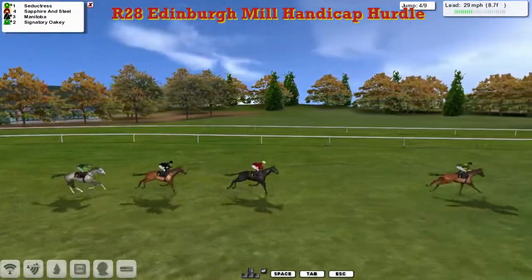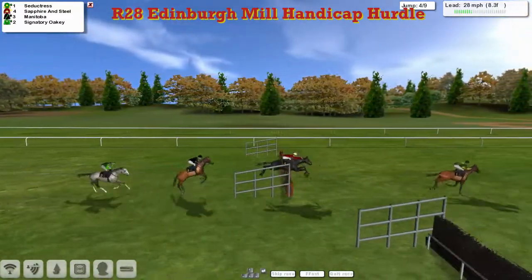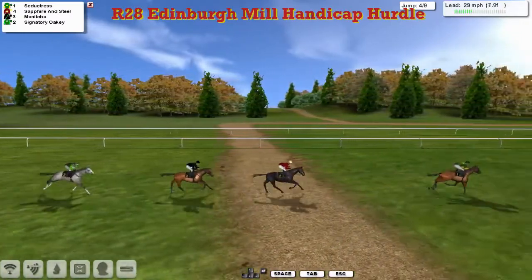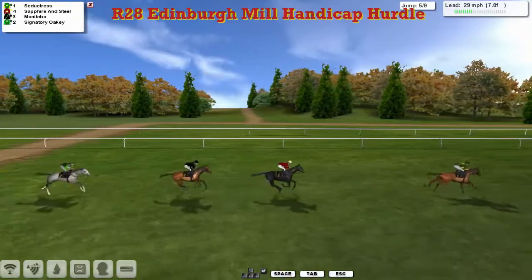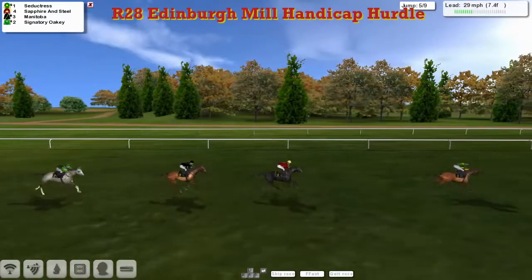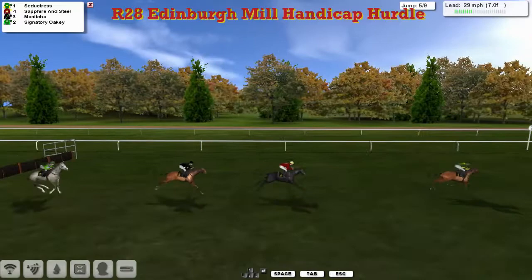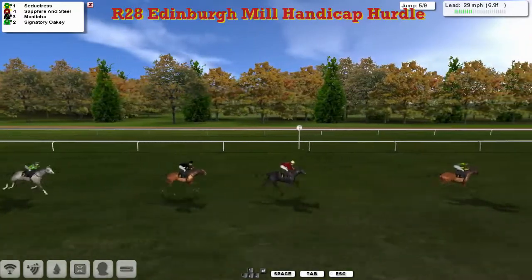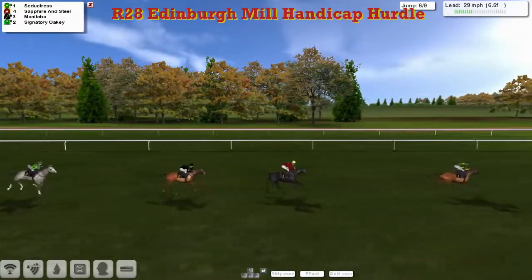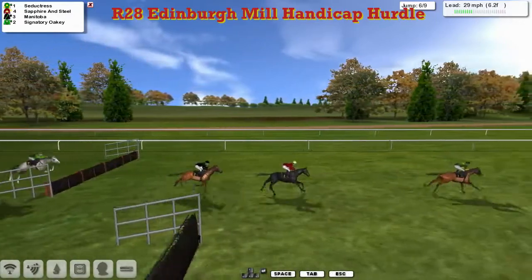Seductress has pretty much reached the halfway point, being held to steady up to take that hurdle. Coming down to a mile from home, it's Seductress still by four from Sapphire and Steel, then Manitoba, then Signatory Oakley. The leader takes it well, seems to have settled better now. But Seductress still leads by about five from Sapphire and Steel, as we were, Manitoba in third, being pushed along now to try and get closer.